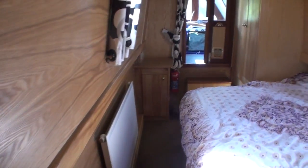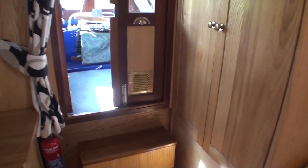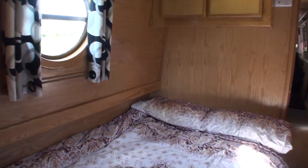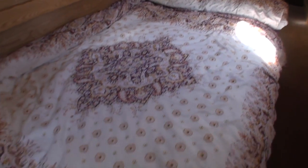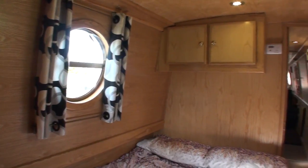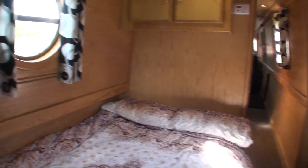Out of the shower room and down the corridor, you come to the bedroom in the forward cabin. There is a full-height large wardrobe. The wood throughout is all ash. At the other end of the bed overhead you have cupboards.